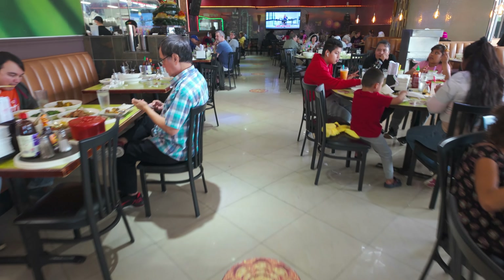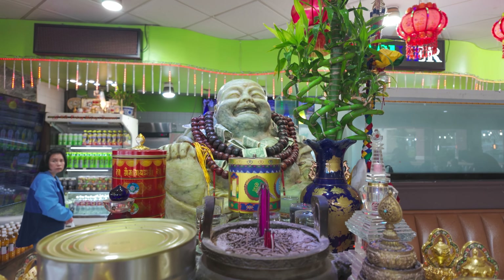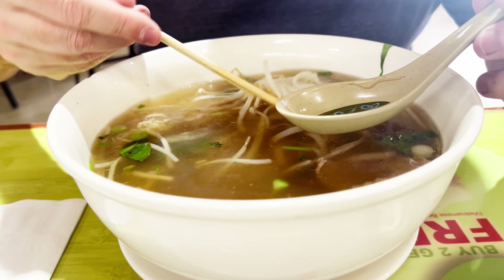It was a busy Saturday lunch crowd. Bistro B kind of reminds me of one of those local diners with its homey feel. Everyone seemed pretty happy and focused on scarfing their food. I don't blame them — the smell of food was making me hungry.